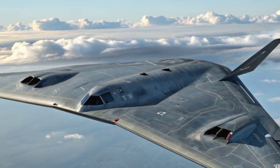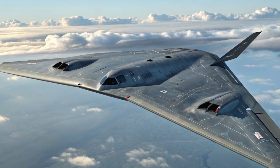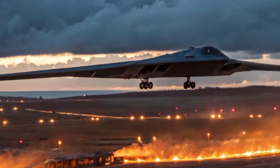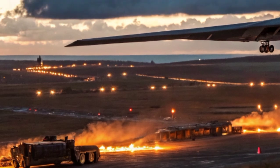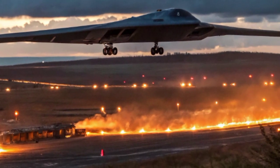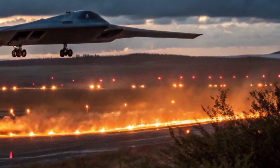What makes the B-2 so unique compared to other bombers like the B-52 or B-1B is that it does not rely on speed or overwhelming numbers. Instead, it relies on stealth and precision. While a B-52 may launch dozens of cruise missiles from afar, the B-2 can quietly slip through enemy radar and strike targets directly. In a world where air defense systems are becoming more advanced, this ability to remain undetected is priceless.